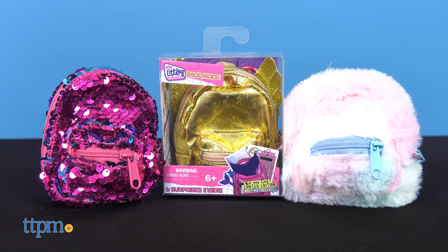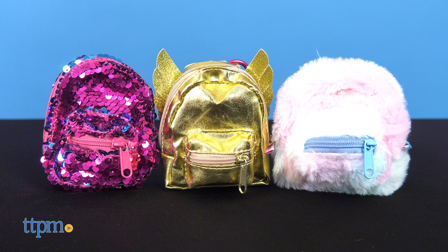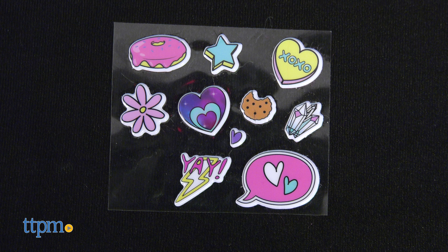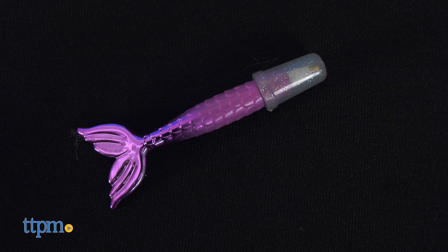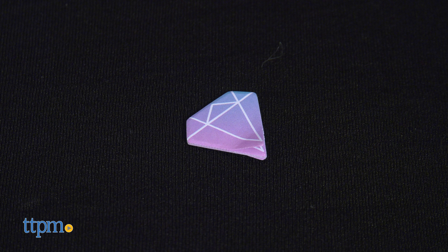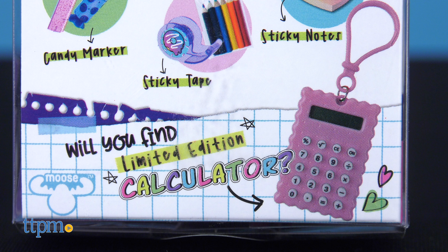Real Littles backpacks are the same thing, only with different backpack styles to collect, ranging from furry to flip sequins. Each backpack also has six tiny surprises inside such as a notebook, puffy stickers, decorative tape, a pen, colored pencils, and sticky notes. If you're lucky you'll find the limited edition calculator.